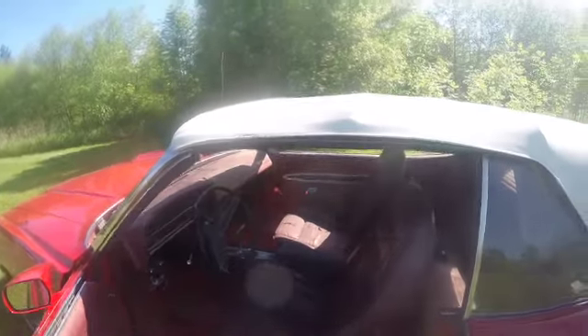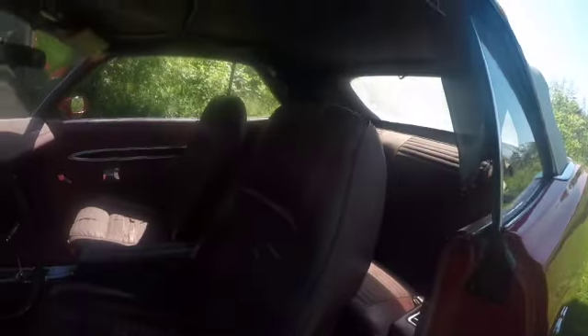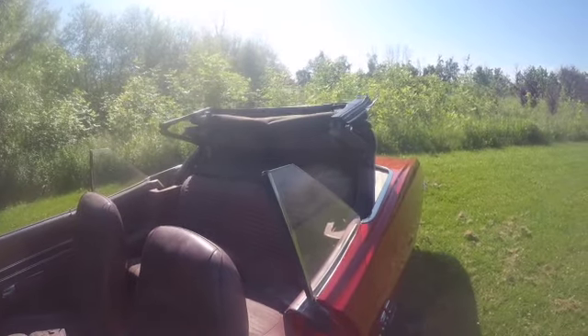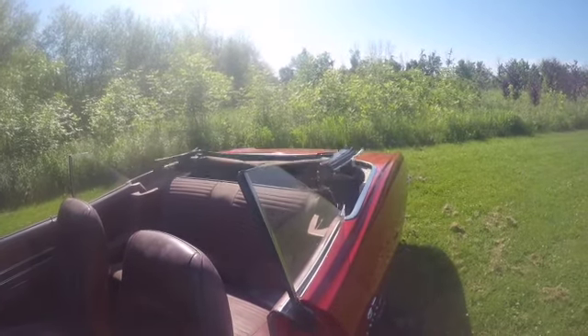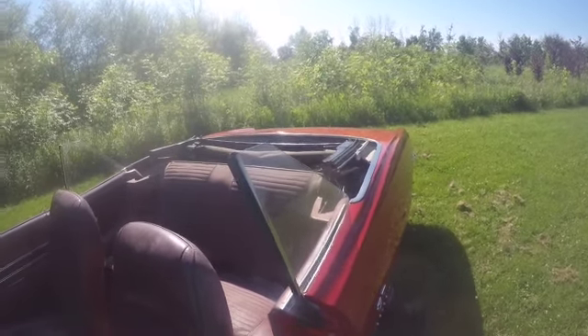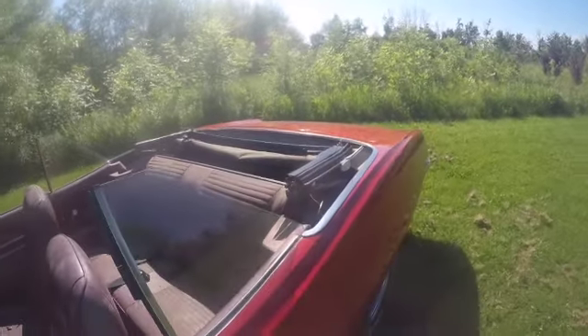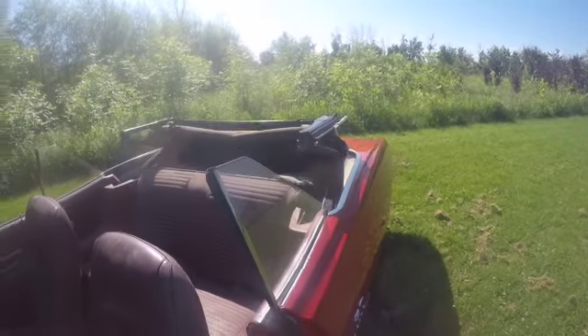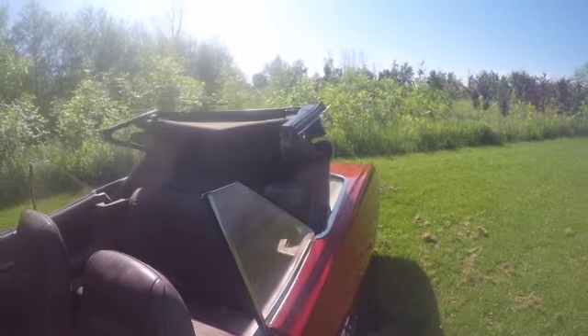As promised, we're going to run the convertible top so you can see how well it works. There is one piece of the interior cover that is ripped — that's what you saw hanging loose — but it's not the actual top itself. And it does go up just as smoothly as it goes down.